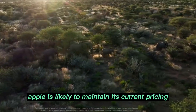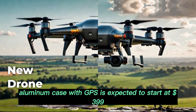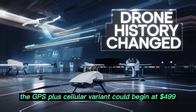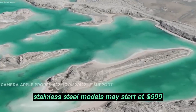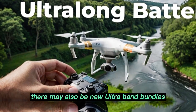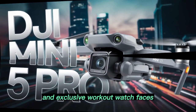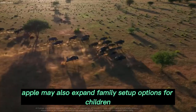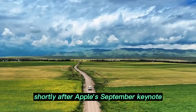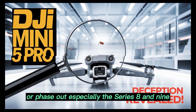Pricing and model variants: Apple is likely to maintain its current pricing structure. The base Series 11 model — aluminum case with GPS — is expected to start at $399. The GPS plus cellular variant could begin at $499, and stainless steel models may start at $699, with higher-end bands and materials pushing that closer to $1,000. There may also be new ultra-band bundles or fitness-focused editions. Apple may also expand family setup options for children and elderly users with simplified software modes. Expect pre-orders to begin shortly after Apple's September keynote, with deliveries arriving mid-to-late September. Older Series models, especially the Series 8 and 9, will likely drop in price or phase out.